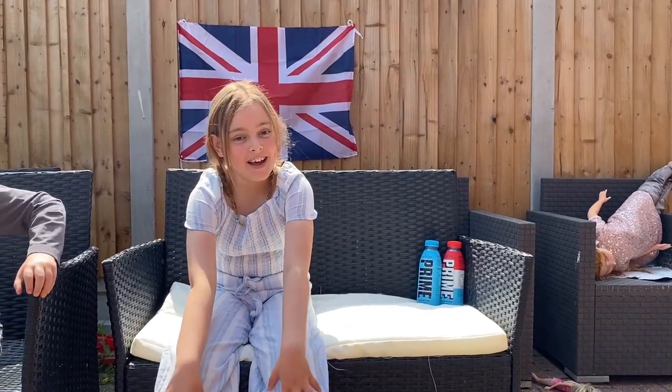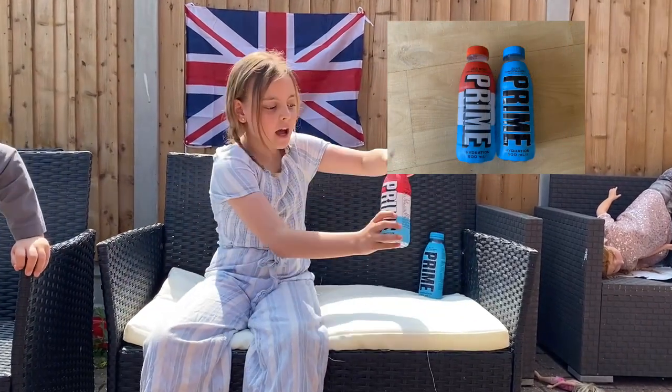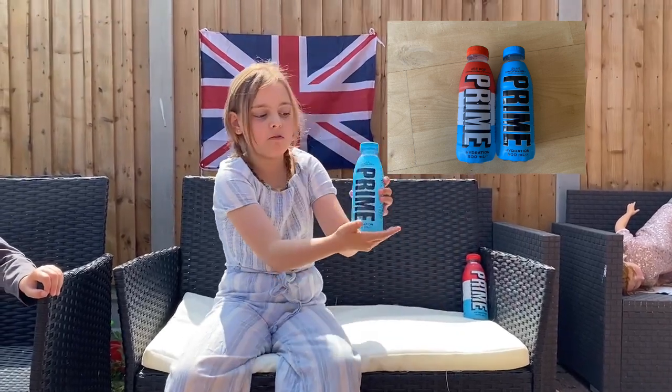Hey guys, welcome back to my YouTube video. Today we are going to be trying two more of the Prime drinks. We have ice pop and we also have blue raspberry.